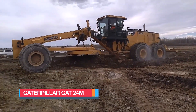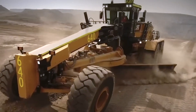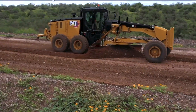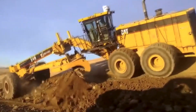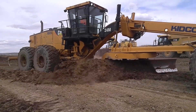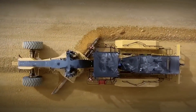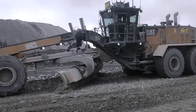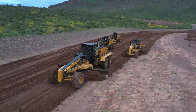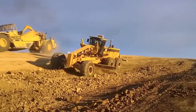The Caterpillar Cat 24M is a massive, high-performance motor grader from the United States, built to tackle the toughest ground-leveling tasks in road construction and mining operations. Its powerful design allows it to scrape the earth with its enormous blade, moving material efficiently to where it is needed most. Stretching 55 feet or 17 meters in length and weighing an impressive 73 tons, the Cat 24M is a true giant of the job site. Its 535-horsepower engine delivers speeds of up to 26 miles or 42 kilometers per hour. The 24-foot or 7.3-meter blade can work at a depth of 21 inches or 55 centimeters, providing precision grading for even the most demanding projects.